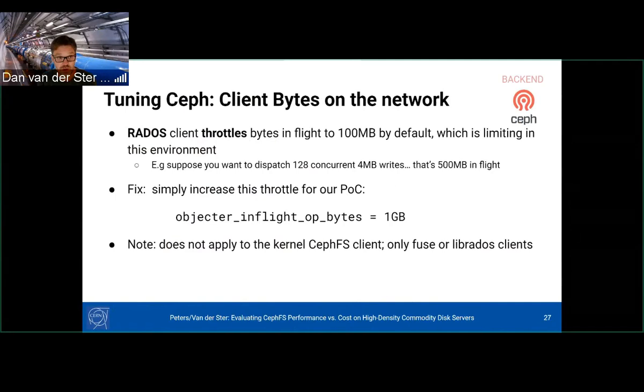On the Ceph side, on this large cluster with huge boxes and very fast network, even while RADOS benching, we found that RADOS clients were throttling themselves due to a client parameter called 'objecter_inflight_op_bytes', which defaults to 100 MB. On this cluster with so many spinning disks and network throughput, we needed to increase the in-flight bytes. We got the best RADOS bench performance by increasing this to 1 GB. This applies only to user-mode clients — the kernel CephFS client has its own limit, likely larger than the default.